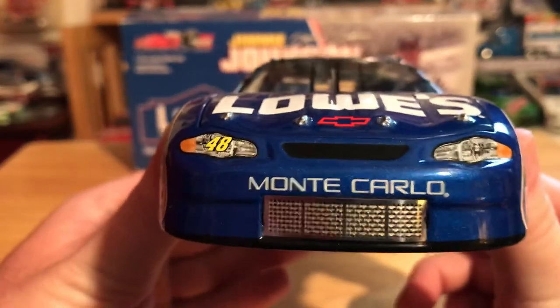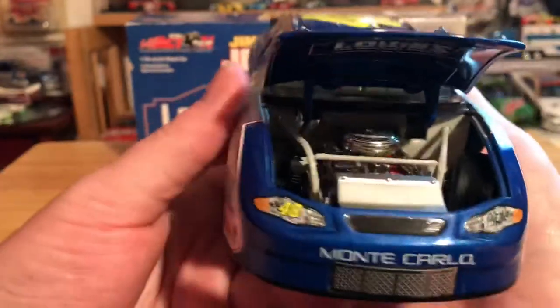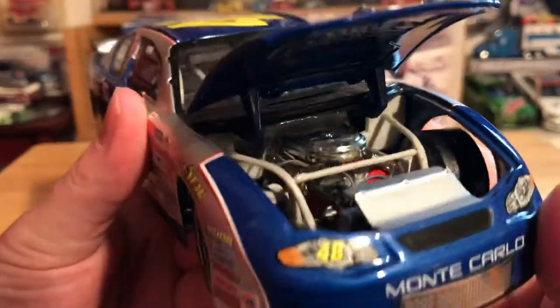Let's get into the details. Of course we have the number 48 on the headlight, Monte Carlo on the hood, we have Lowe's and a Chevrolet bow tie. With the hood open, there is our immaculate 2002 engine detail.